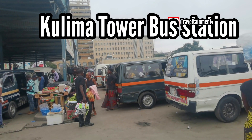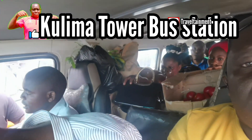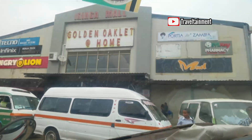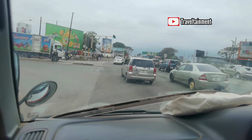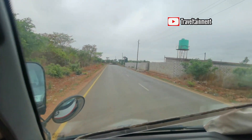To really enjoy this video, let's start from the beginning. I'll jump on a bus from Kurima Tower and also tell you how many kilometers it is from town to here. Just like that, we hit the road from Lusaka town, from Kurima Tower, heading to Shantumbu.